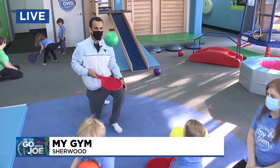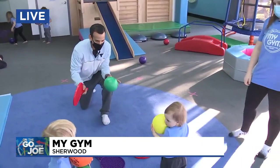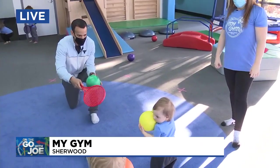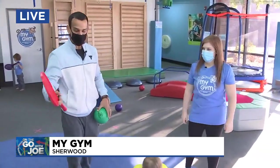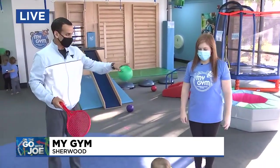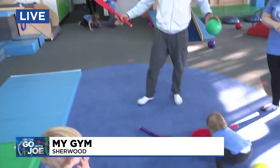Hey, good morning Steph. Yeah, I'm working on a new game — it's kind of like a cross between tennis meets golf meets baseball meets hide and seek, I think. It's a work in progress. We'll come up with a name for it. But My Gym just recently opened in Sherwood and I'm back once again with Alexis Wolfe and some of her young athletes getting their early morning workout in.